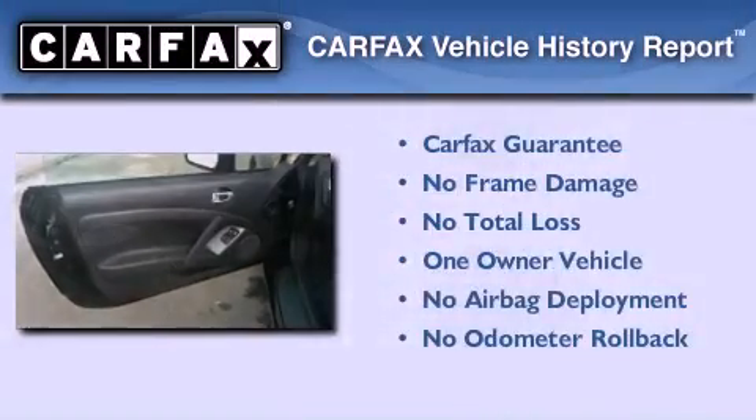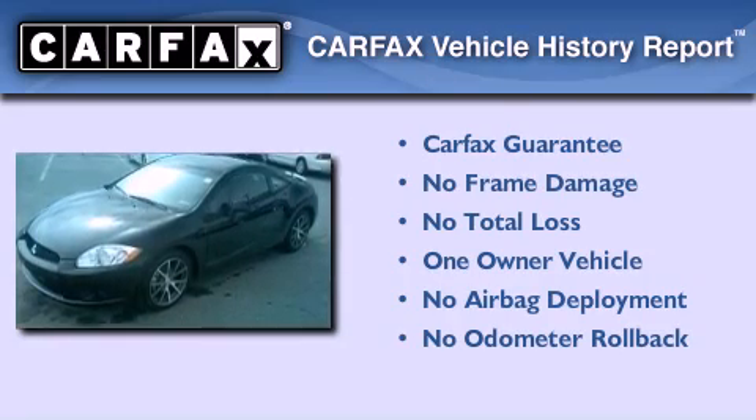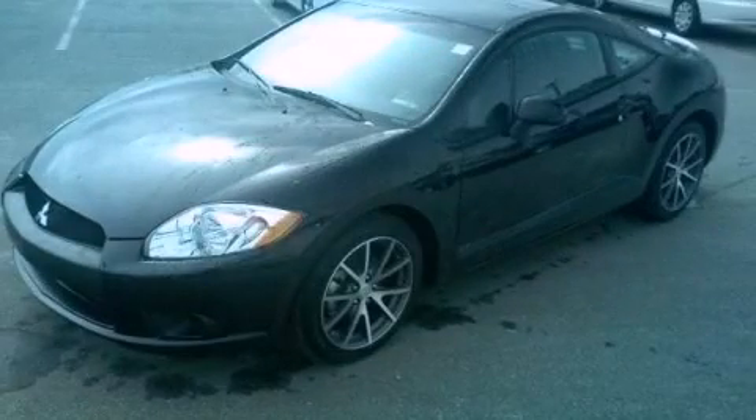This Mitsubishi has had only one owner and it qualifies for the Carfax buyback guarantee. Contact us today to arrange your test drive.